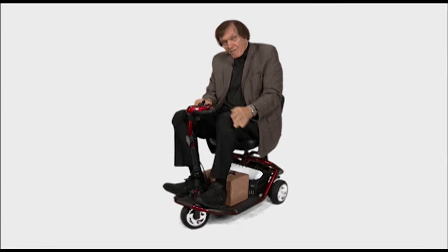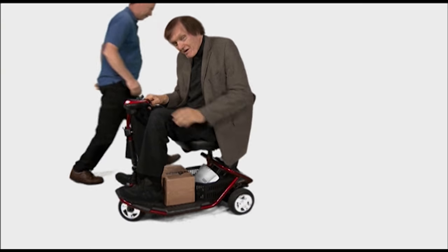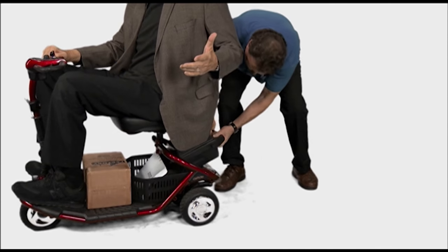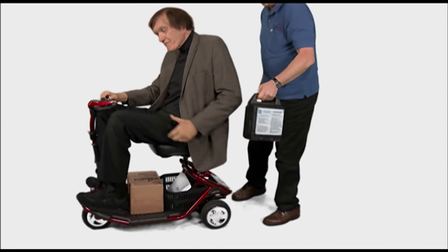The battery just slides right out. We'll show you how to do that. Come around over here, Darrell, and pull the battery out for me. You don't have to unhook any wires or anything. And it's a gel pack, so it's spill proof. It just slides right back in.